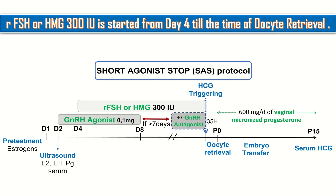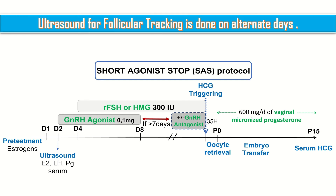Recombinant FSH or HMG 300 international units is started from day 4 till the time of oocyte retrieval. Ultrasound for follicular tracking is done on alternate days.